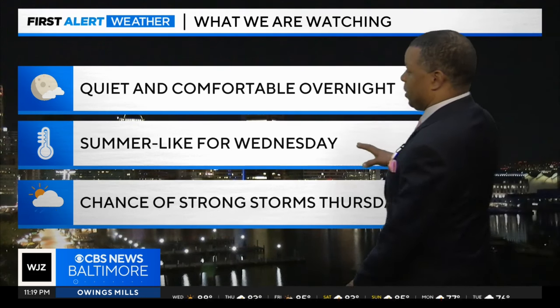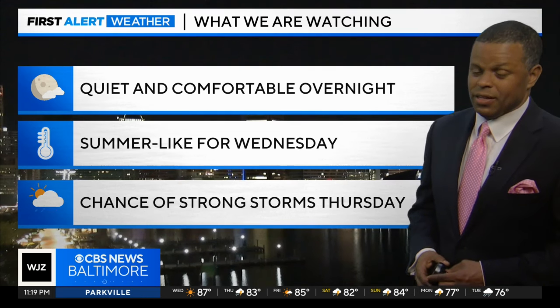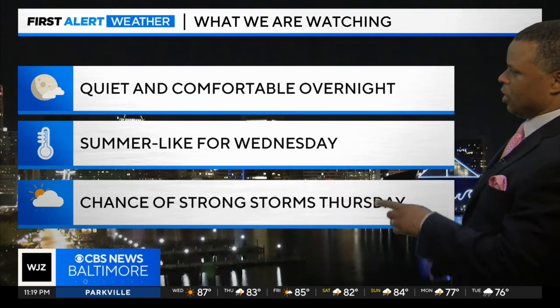And then we're going to be looking at summer-like temperatures for your Wednesday. Some areas may get close to 90 degrees or perhaps hit 90 tomorrow afternoon. And then we're going to be looking at some storms on Thursday.